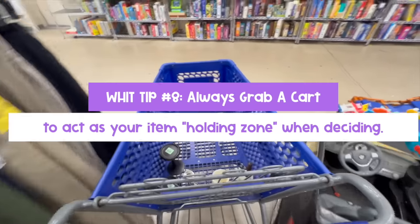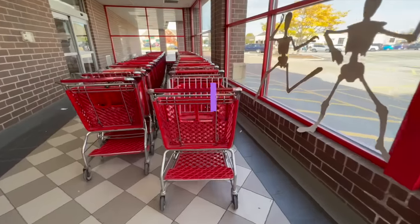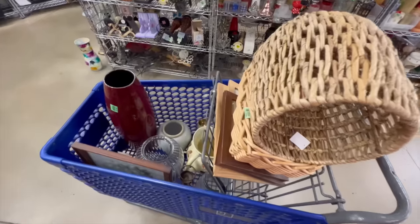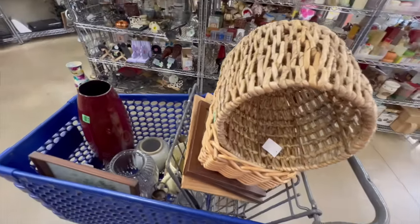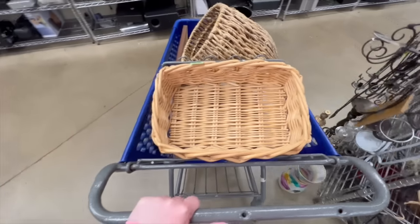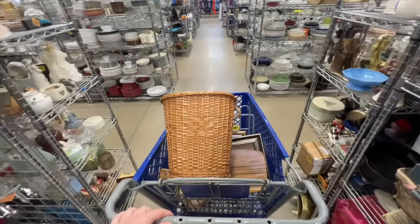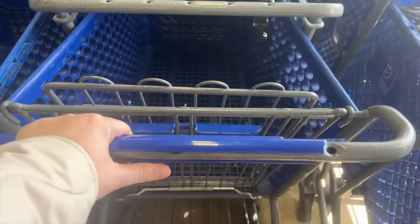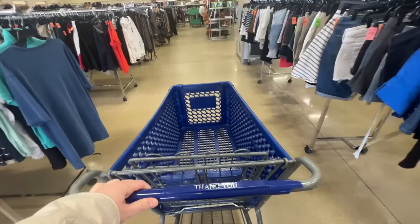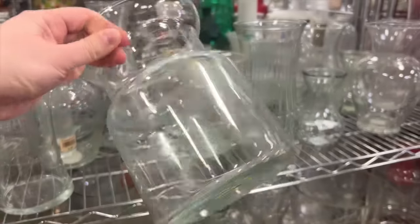Hack number eight: always grab a cart. I use it as purgatory for items I'm not 100% sure of. If you're undecided about an item, toss it in your cart — you can always put it back later, but if you leave it and come back, somebody's probably going to snatch it up. Thrifting seems to be gaining popularity, and with more people looking for similar decor pieces, you might snooze and lose. So just add it to the cart to save your peace of mind.